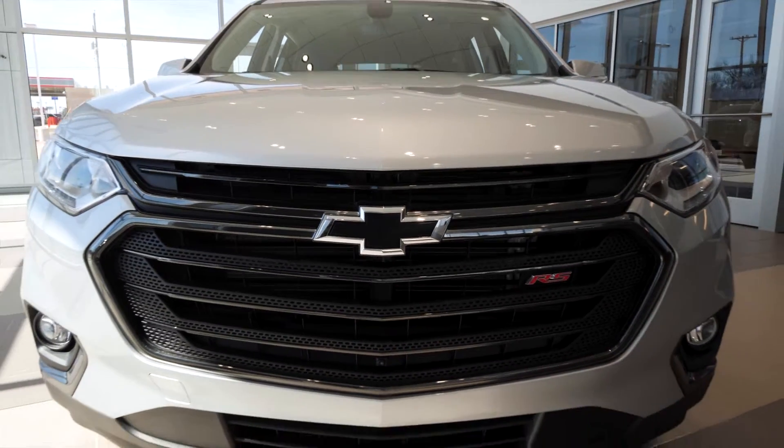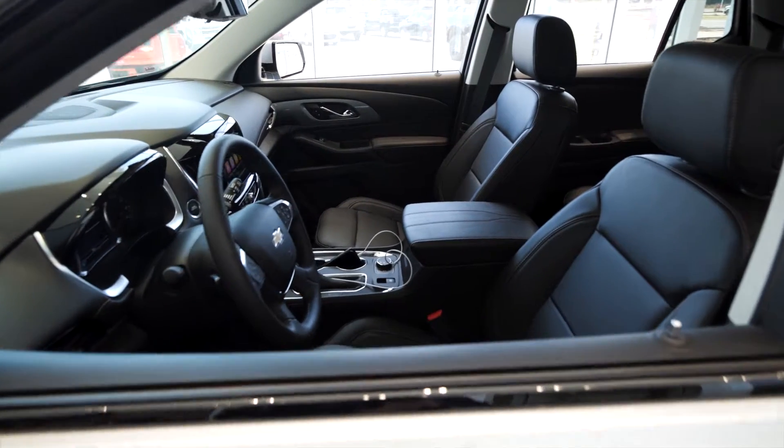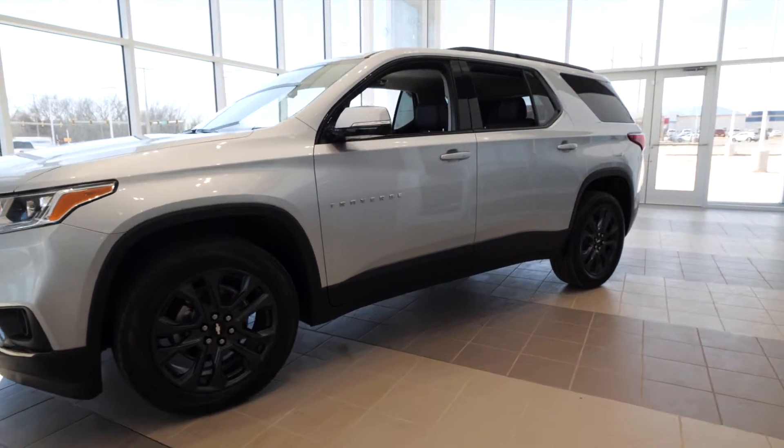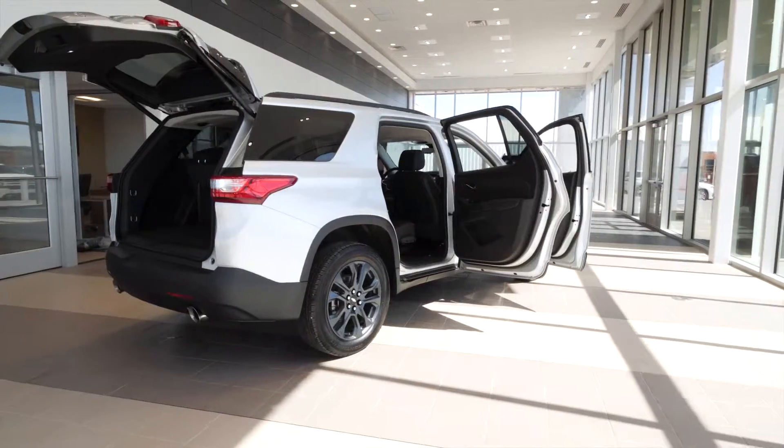The Traverse RS is similarly equipped to the standard 3LT leather Traverse with the premium package, so I recommend watching that video on our Wilson Walkaround YouTube channel to dive deeper into those features. But really, what I have to say about the RS can be seen with your eyes.